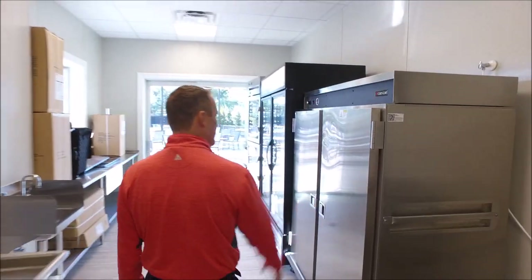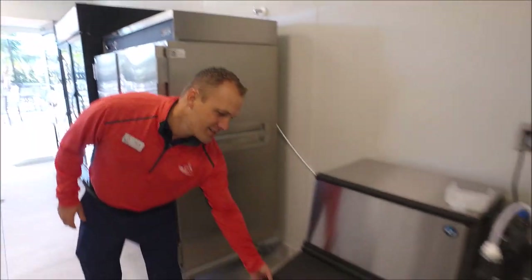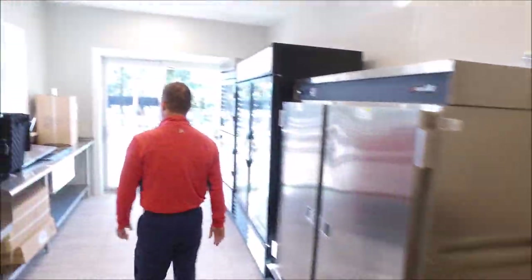The kitchenette is ready to go. We actually have ice in our ice machine, so we're ready to make some drinks here in the near future.